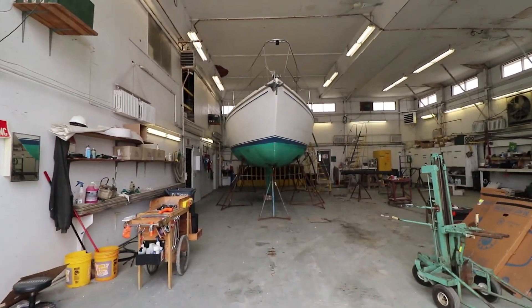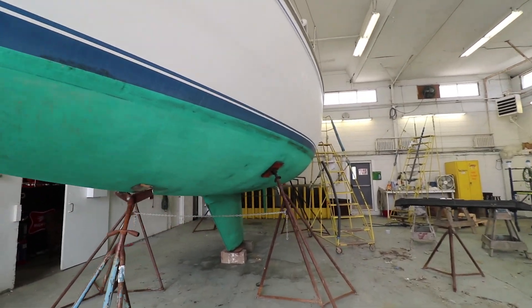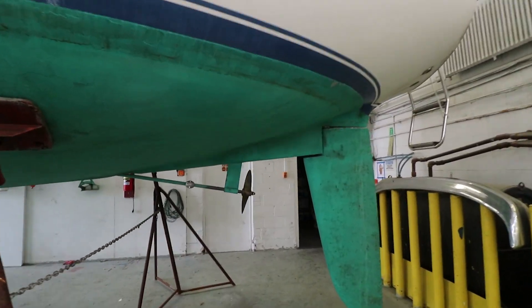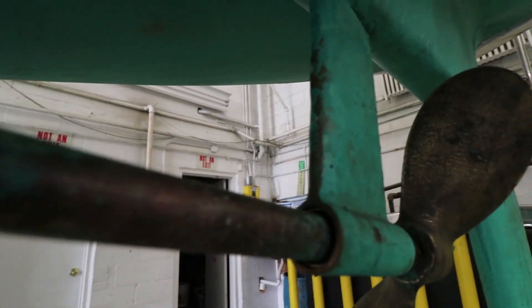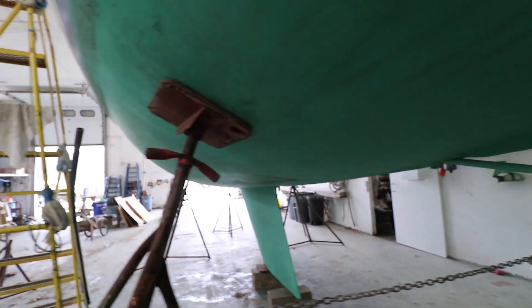Hey guys, I'm at the garage to check out the progress on the boat. It looks like we haven't done the keel crack yet, but I believe the cutlass bearing has been done. It has a new bearing right here - you can probably see it. Yeah, new bearing is actually in there. That's new - no more shaking. All right, great.